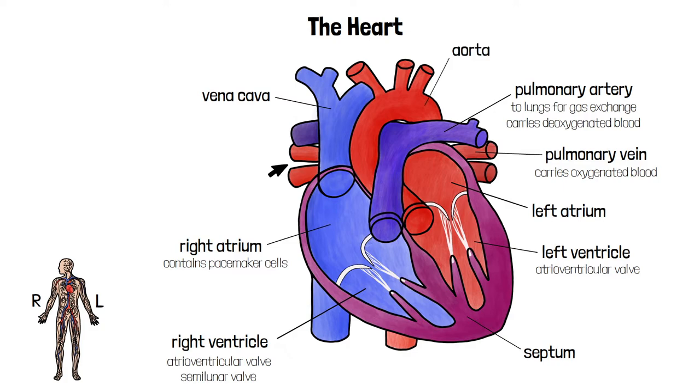The blood leaves the left ventricle through the aorta. It's an artery with a very thick elastic wall so that it can withstand the high pressure of blood leaving the left ventricle. The aorta branches off into many different arteries, including the coronary arteries that supply blood to the heart muscle.